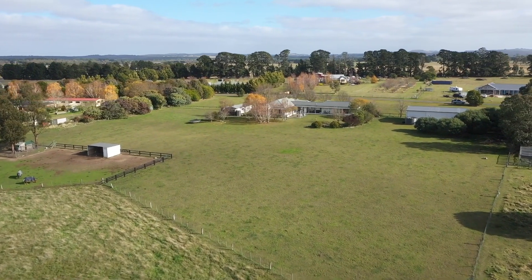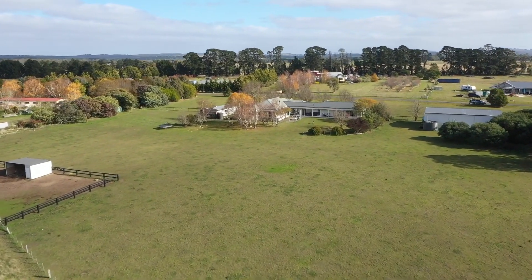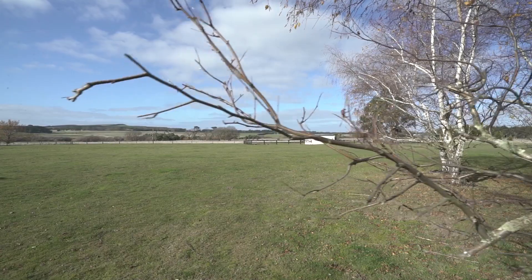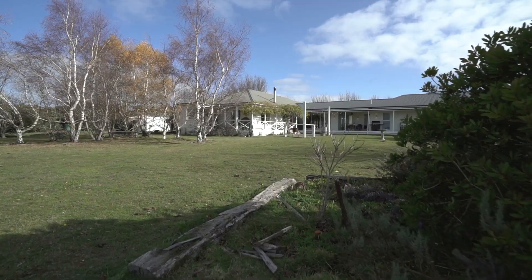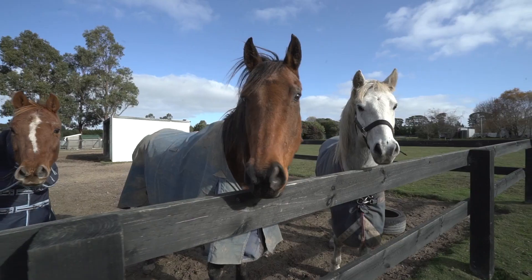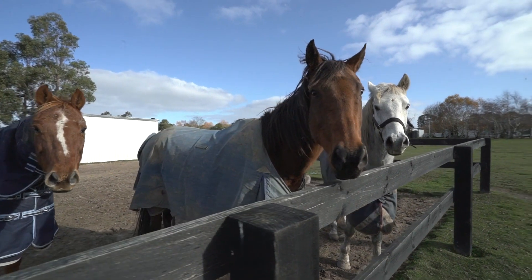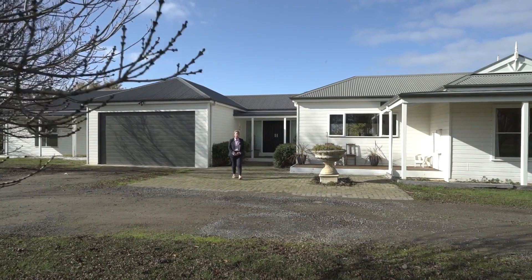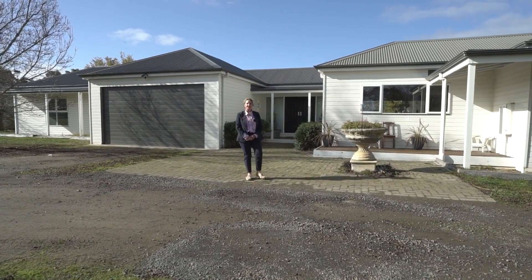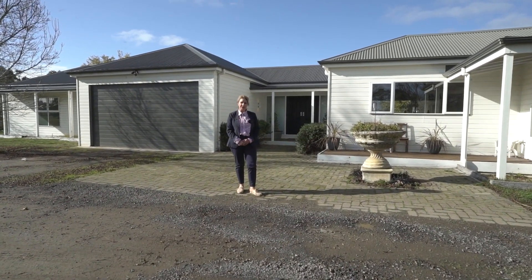Located on the outskirts of Balan, this remarkable rural property sits on approximately five acres and offers breathtaking views of the surrounding landscape, all within a short drive to the town centre. Situated on approximately five acres with stunning uninterrupted views of the countryside, sits this amazing home — certainly one not to miss.